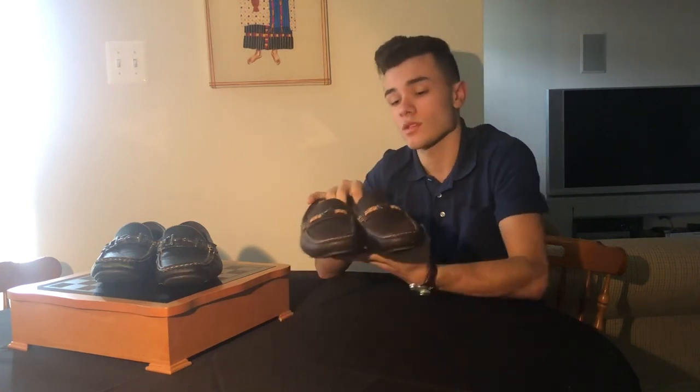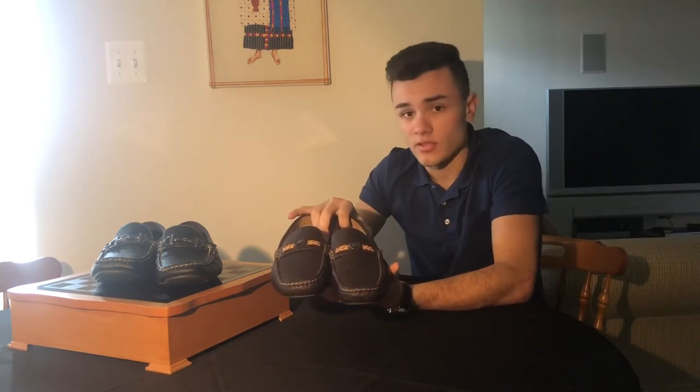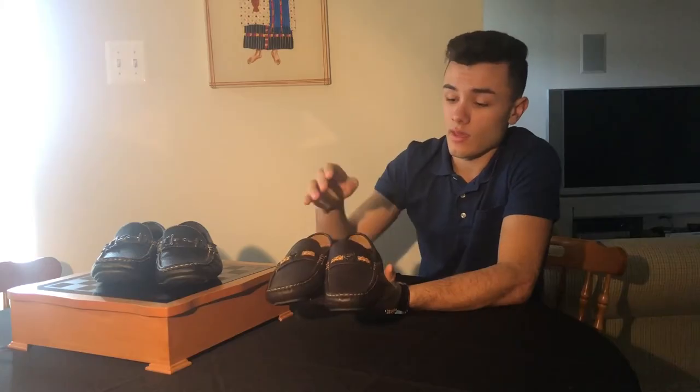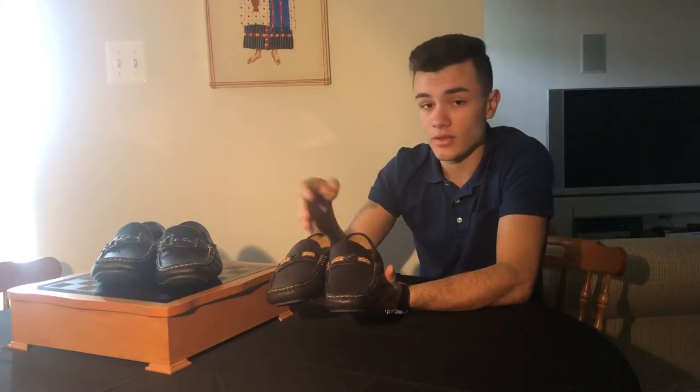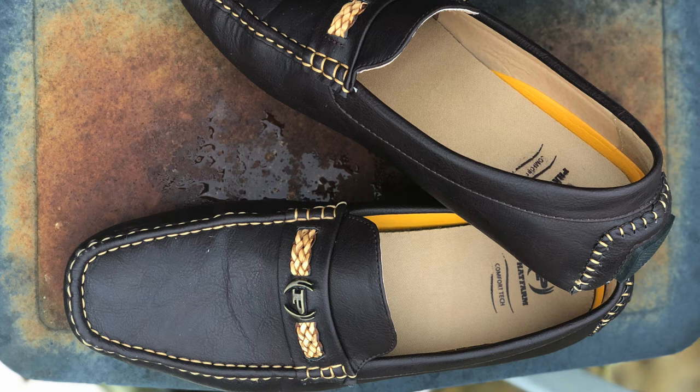Moving on to these ones — they are brown with a normal leather texture that you would see on a leather shoe. The stitching is about the same as the black shoe, however the metal casing of the emblem is bronze and it is held together by a rope. That's a very different variation between the two shoes: one has more of a city kind of feel, and the other has more of a country kind of feel.